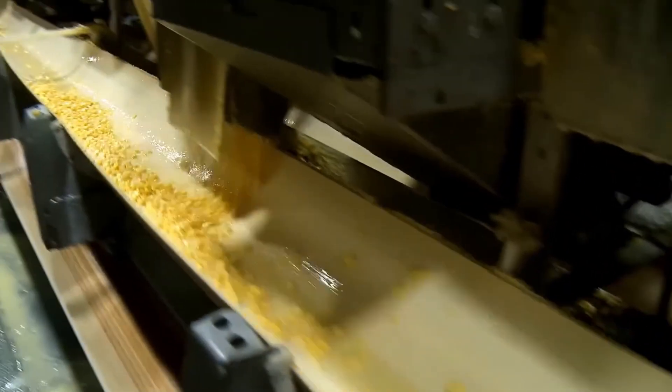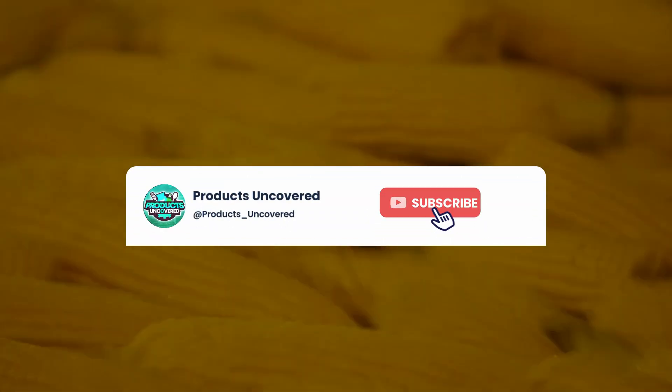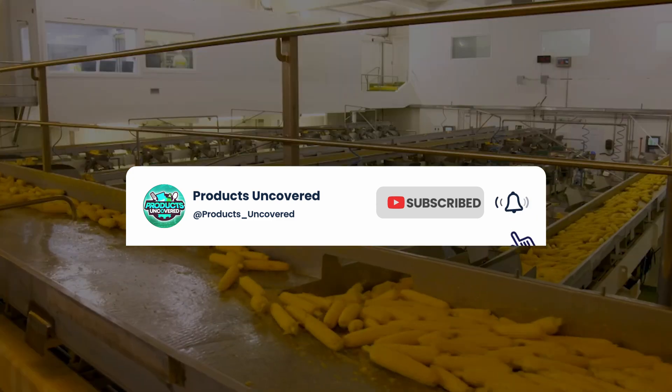Loving it so far? We're just getting to the good stuff. Hit that like button if you're learning something new, and don't forget to subscribe to Products Uncovered for more awesome deep dives into everyday ingredients.